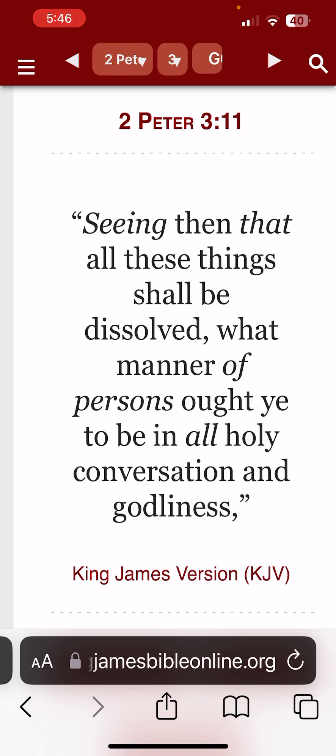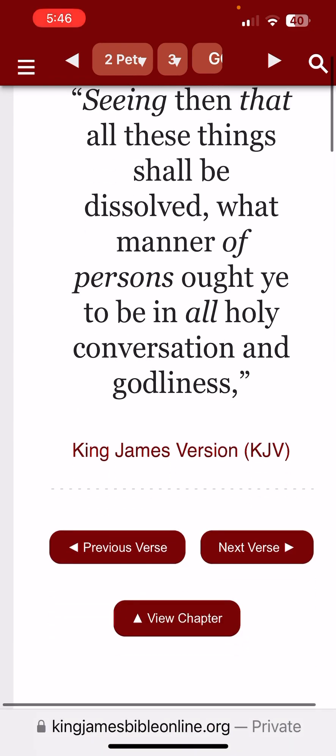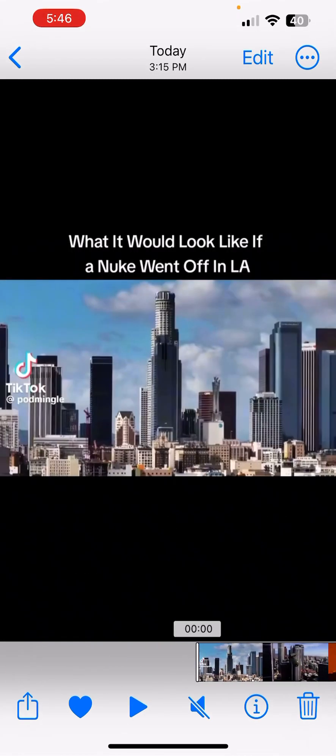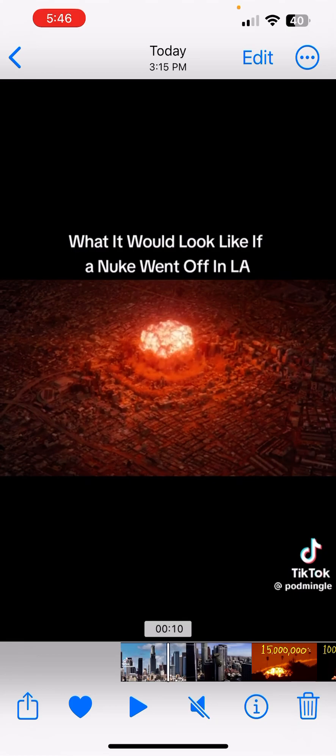2 Peter 3:11 says: 'Seeing then that all these things shall be dissolved, what manner of persons ought ye to be in all holy conversation and godliness?' So knowing that this is going to happen, let's get to the beginning of it — that's going to happen on a grand scale, not just one. How are we supposed to conduct ourselves? We're supposed to try to get in the best favor of Yahweh as possible before that day comes.